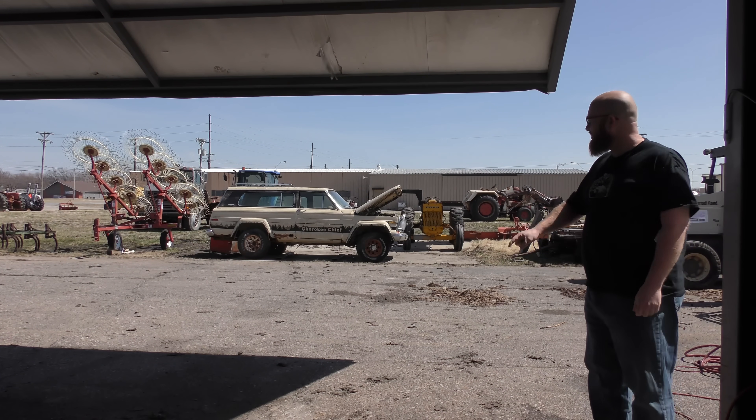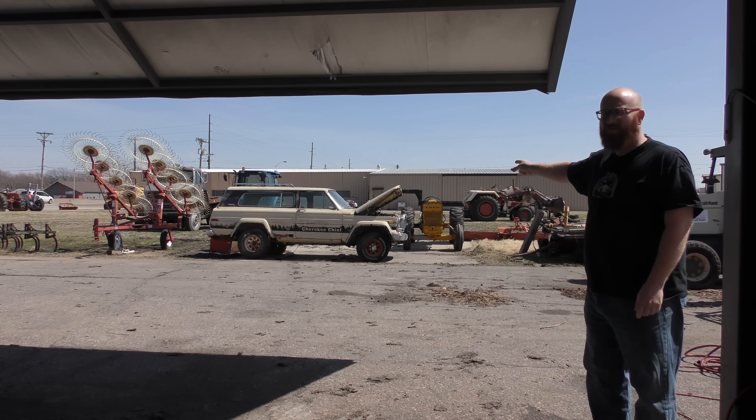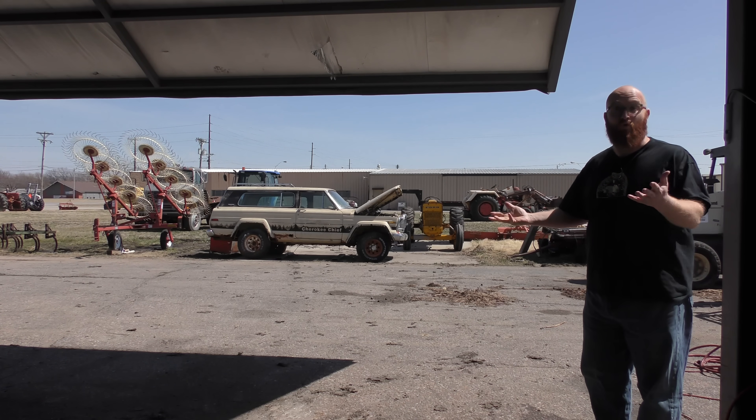So we're standing right outside the shop and as you can see the rat Jeep has been pushed over there and you can literally see the piles of crap,